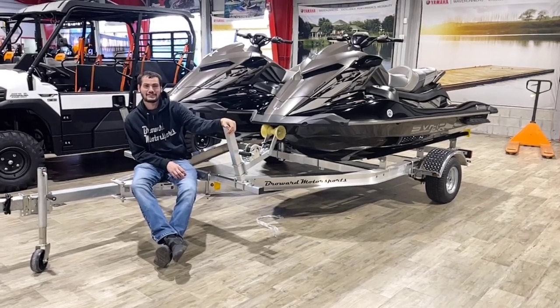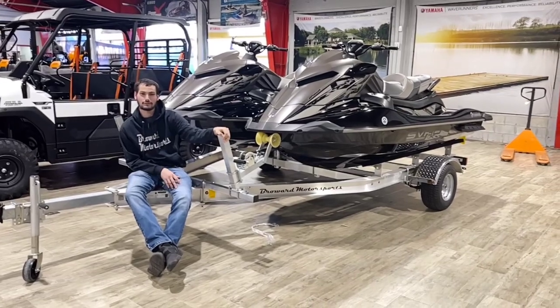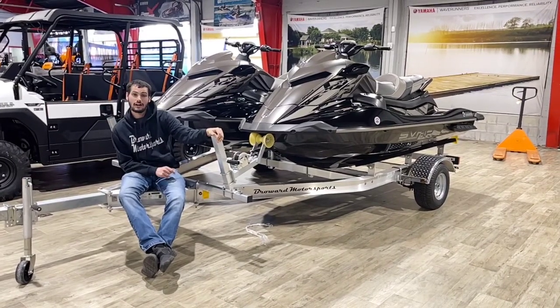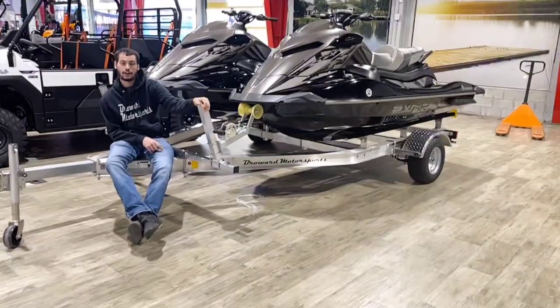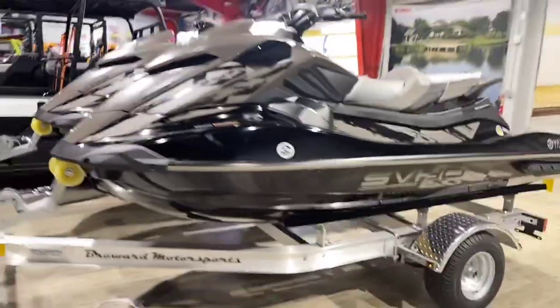Hey guys, Austin, the Assistant Sales Manager from Broward Metasports at Palm Beach, and today we're going to be going over this little kit that we put together of two Yamaha GP1800R SVHOs with audio and the Continental Double Aluminum Trailer.